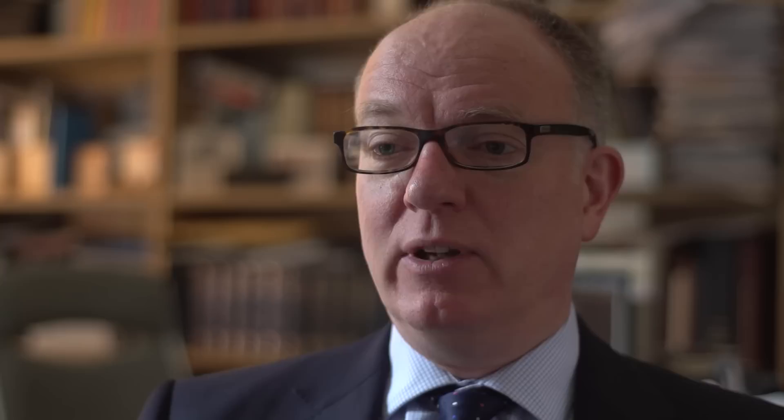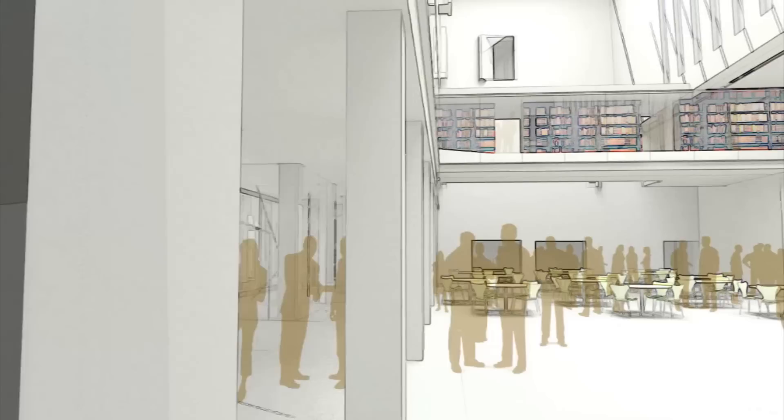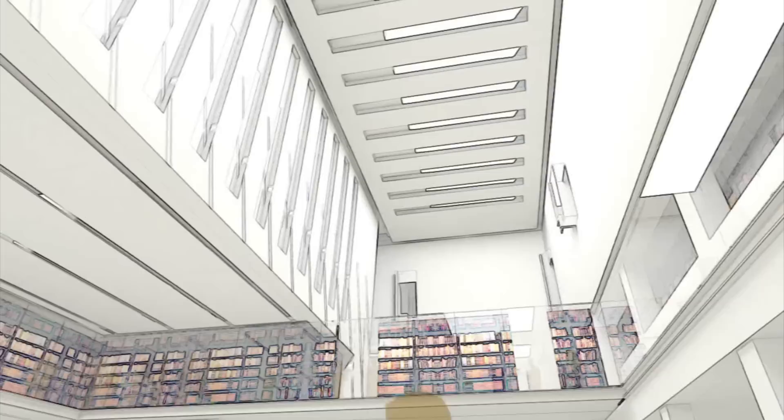That building, which has been known for 80 years as the New Bodleian Library but will become the Weston Library, was really designed by Giles Gilbert Scott as being essentially just a place for storing collections. It was deliberately designed to keep the public, and indeed to keep the scholars, out of that building.